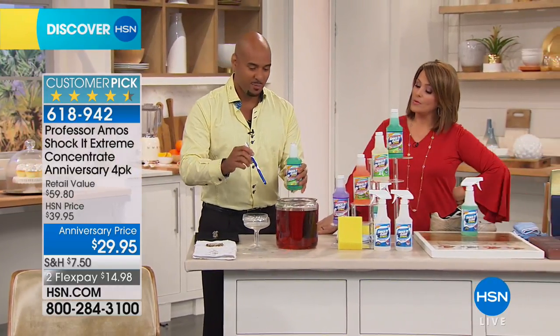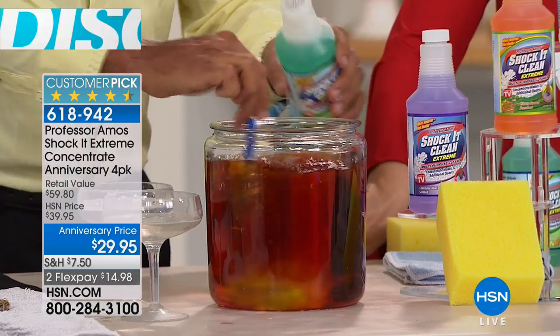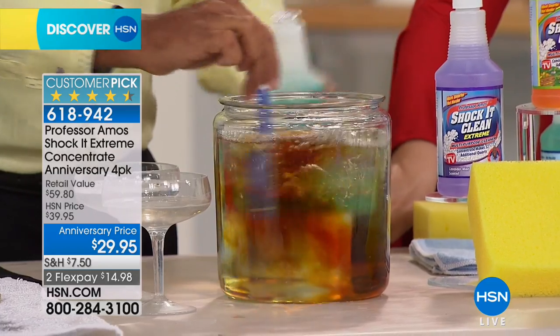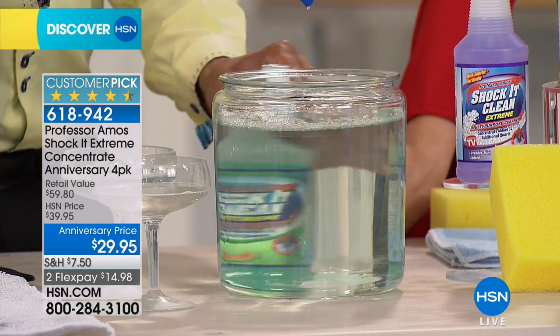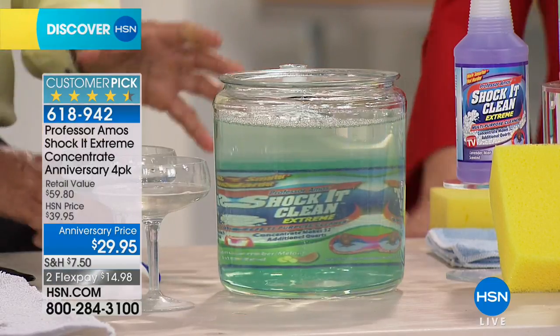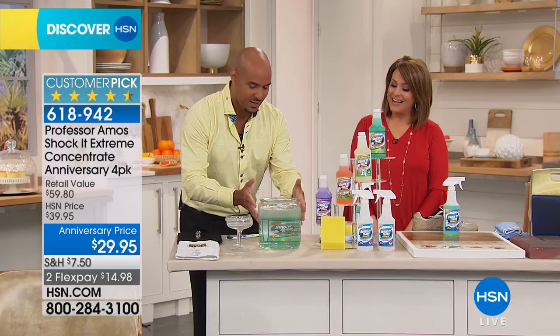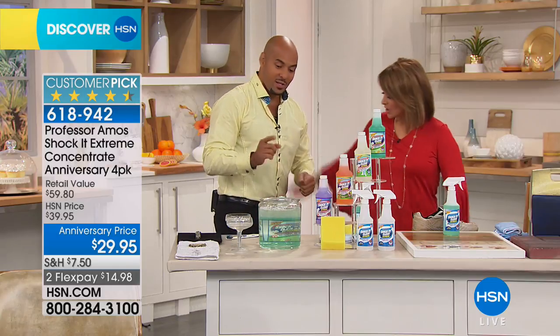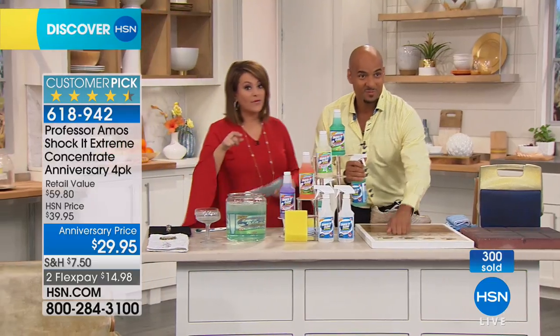Let me show you more science in the product. Hard water — if you have hard water at home like we do here in Florida, there's rust in there that could be compromising the way you're doing your cleaning, laundry, dishes, and everything else. You've got to have a product like Shock It Clean to break down the hard water, the rust, iron, and mineral deposits that have been built up. Now, over 3,000 gone right now — and remember, this is only one time a year.